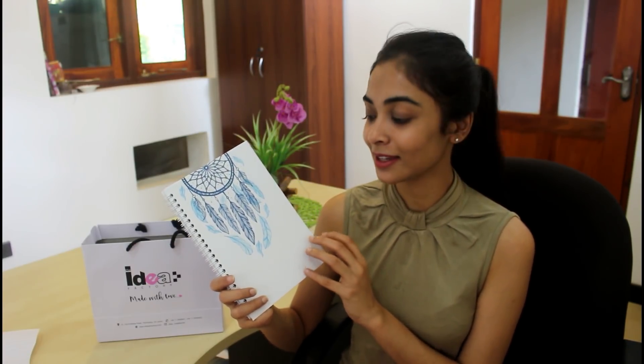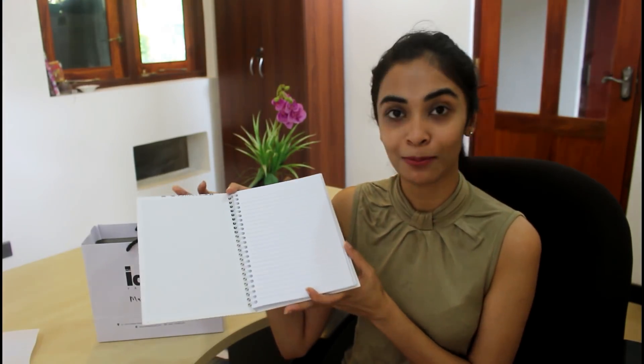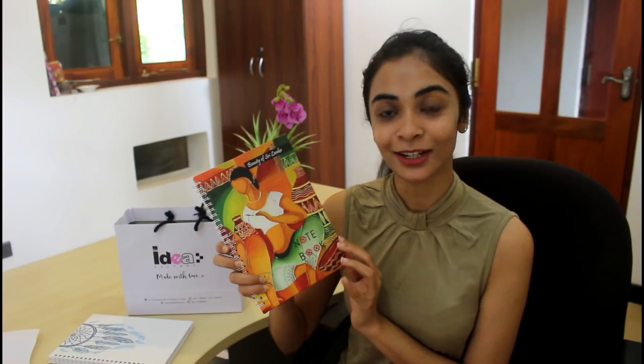It is also a spiral notebook. I have a plan book. If you have the idea of a notebook, you have a hardcover notebook.